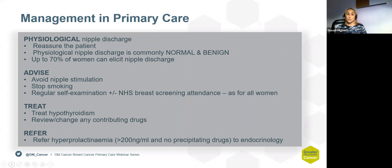Management for physiological discharge is reassurance. This group of patients does not need to be sent through to secondary care. The advice is to avoid nipple stimulation, as this can cause further nipple discharge, and to help with smoking cessation, as smoking has an association with nipple discharge. It's important to emphasise that they should still examine themselves and represent to their practice if there are any new changes. Always check prolactin levels, as the patient may need referral to the endocrine team.